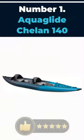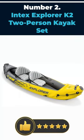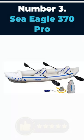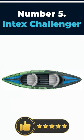Number 1: Aquaglide Chelan 140. Number 2: Intex Explorer K2 two-person kayak set. Number 3: Sea Eagle 370 Pro. Number 4: Intex Excursion Pro. Number 5: Intex Challenger.